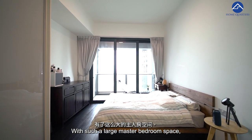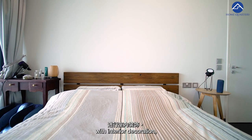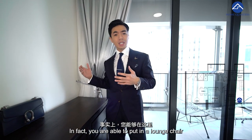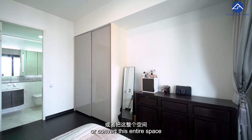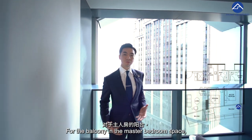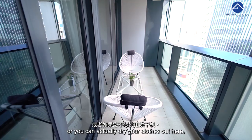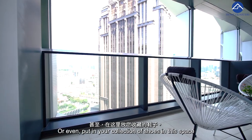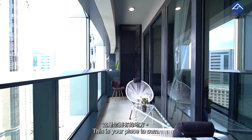The quintessential master bedroom — where you spend about one third of your day with your partner. With such a large master bedroom space, you are able to let your imagination run wild with interior decoration. Rather than the old bed and bedside table setup, you can put in a lounge chair with a reading area, or convert the entire side into a dressing area. From the balcony in the master bedroom, you can use it as storage, dry your clothes, or even display your shoe collection. This is your place to own.